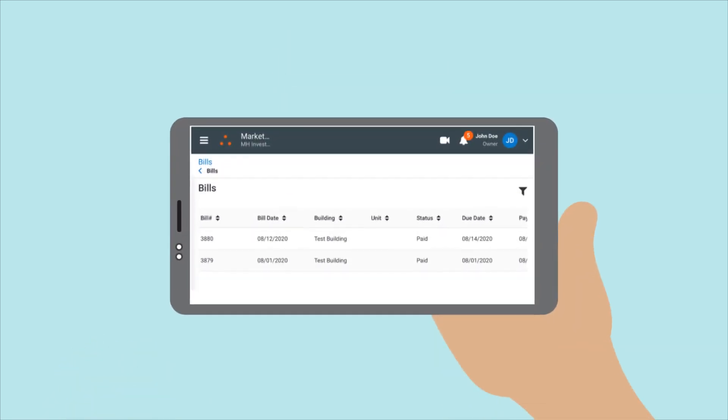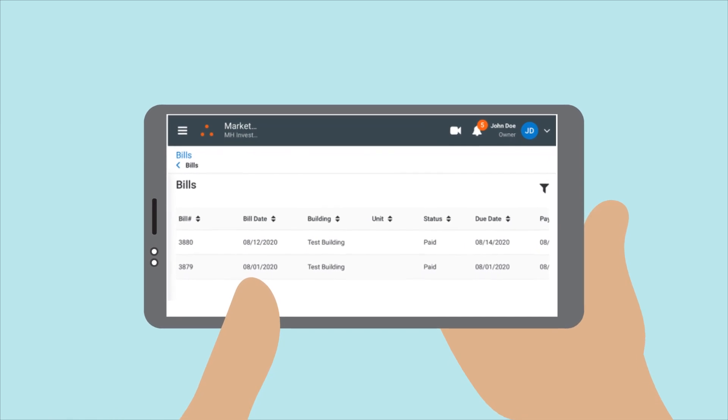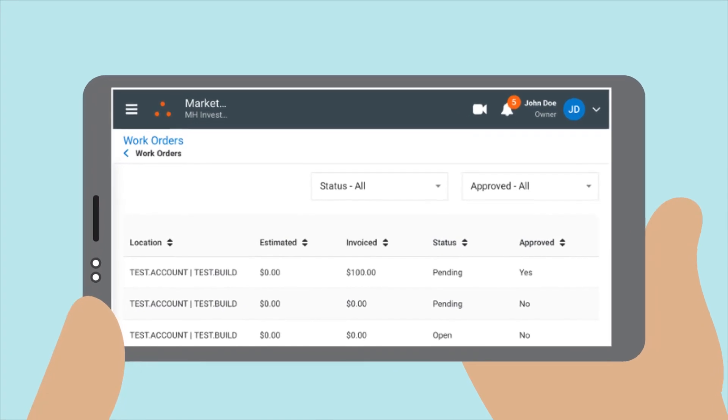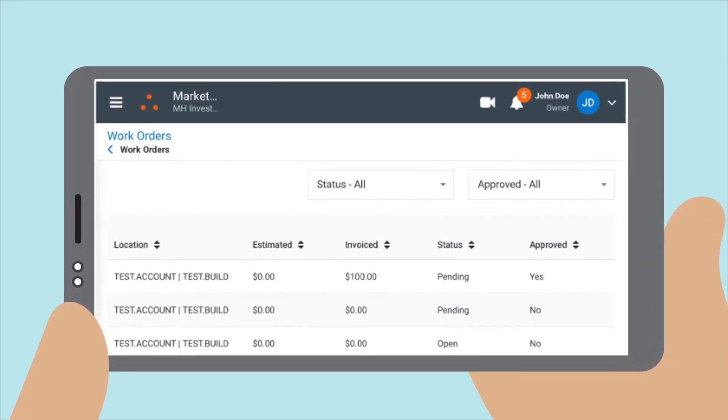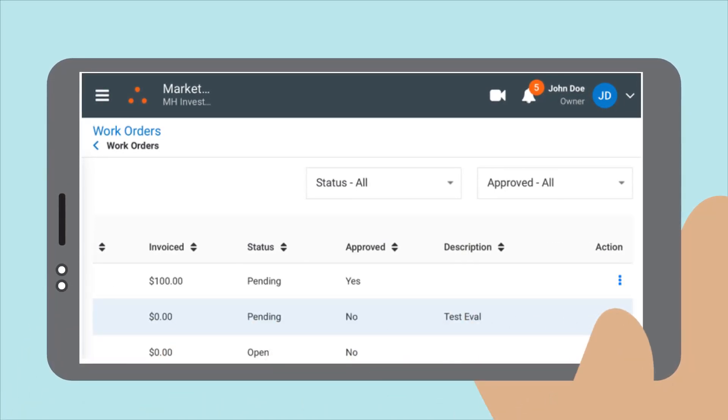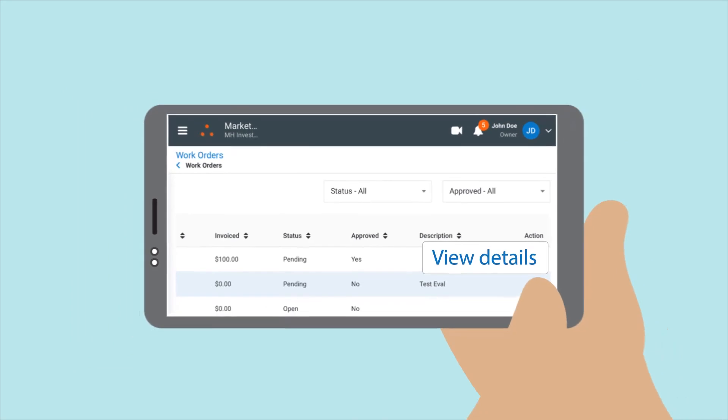The Bills tab gives you an overview of all expenses, such as management fees and leasing fill fees associated with your portfolio, and the Maintenance tab is a comprehensive overview of all work orders associated with your portfolio. By clicking the blue dots along the right, you'll be able to see the additional details regarding any specific work order.